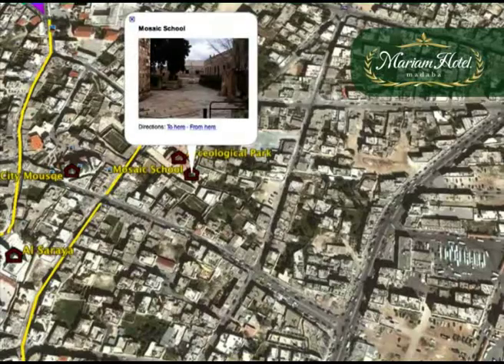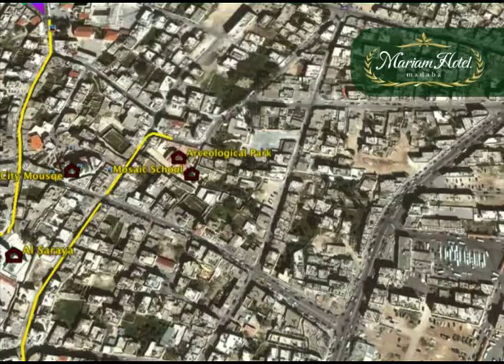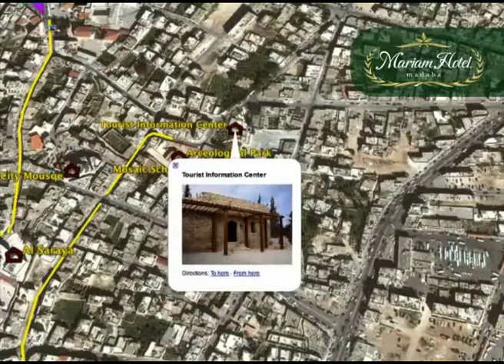Behind this site is the mosaic school and just around the corner is the Madaba Visitor Center. Here you can get a free road map of Jordan and use the toilets, which are free.